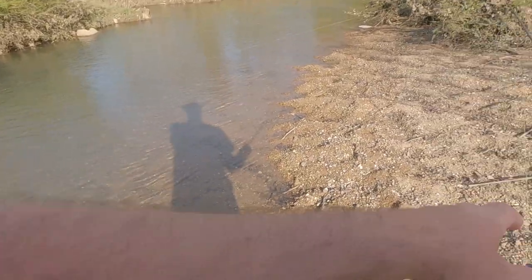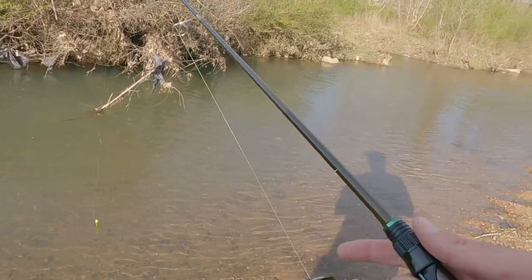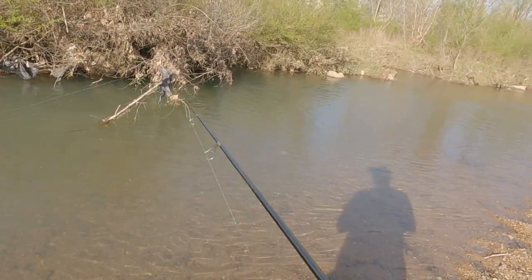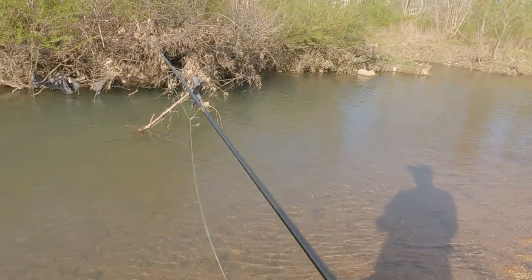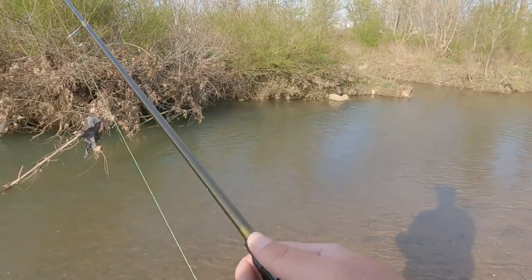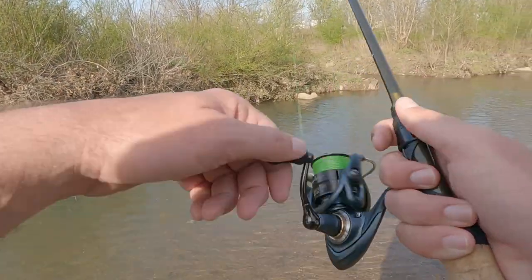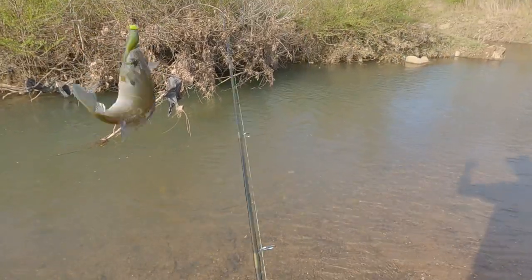Surprised I haven't got any bass yet — the bass may still be a little bit further downstream because they'll be moving up in here really soon. Let's work our way back upstream and focus on those little undercuts. Oh yeah, there's three in there — that's a bluegill!